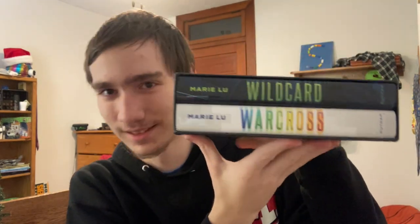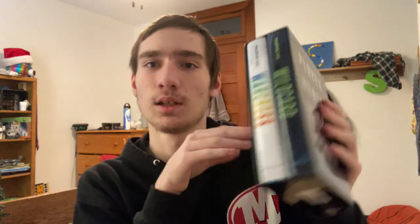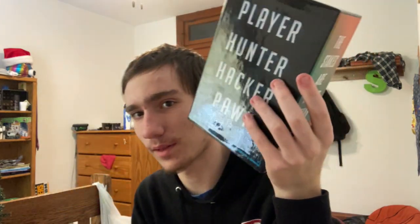I also got Warcross and Wildcard — upside down here. Warcross is the first book in the series and Wildcard is the sequel. I've already explained both on my channel before, so I'll probably leave a link to that video in the description. I listened to these on audiobook and didn't actually have the physical copies, but now I do.